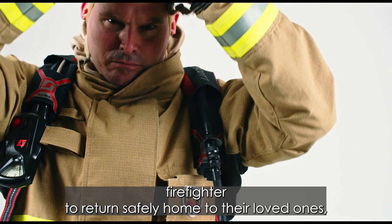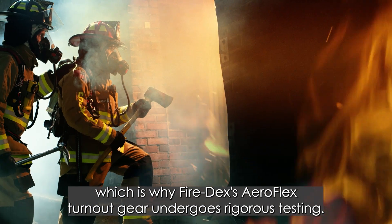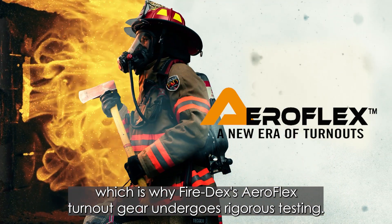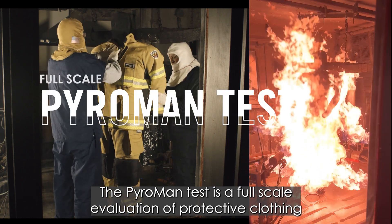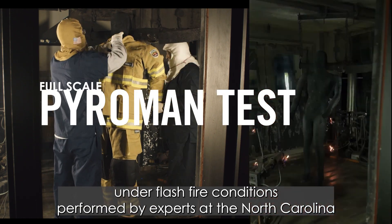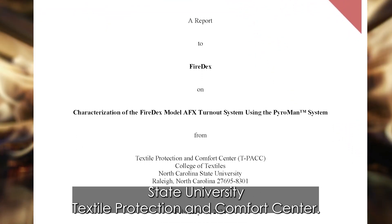We strive for every firefighter to return safely home to their loved ones, which is why Firedex's AeroFlex turnout gear undergoes rigorous testing. The Pyroman test is a full-scale evaluation of protective clothing under flash fire conditions, performed by experts at the North Carolina State University Textile Protection and Comfort Center.